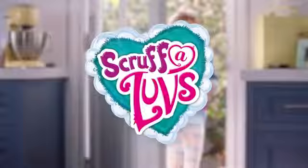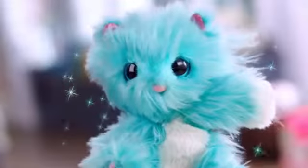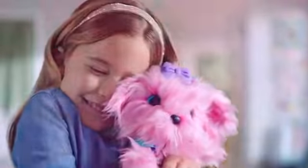Each sold separately. Scruffaloves. Rescue, wash, dry, and reveal a puppy, kitten, or bunny. Love them forever.